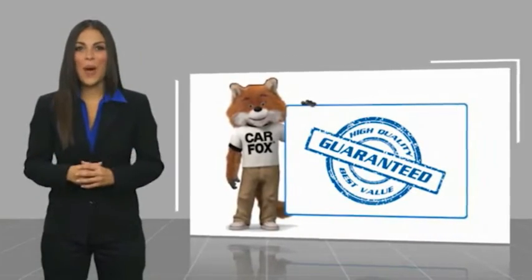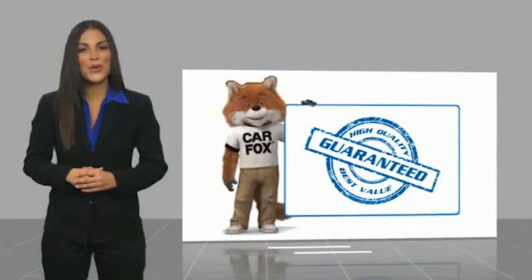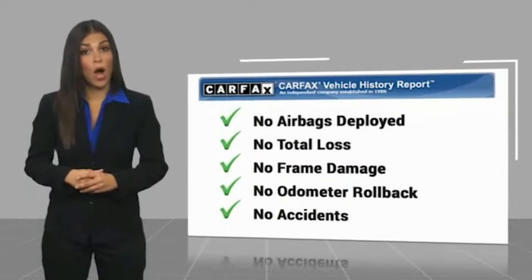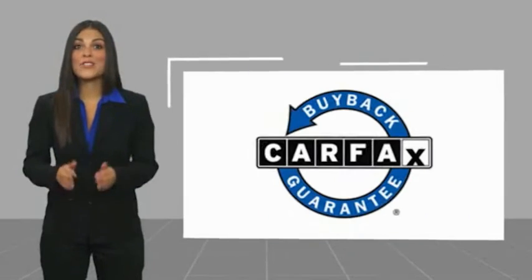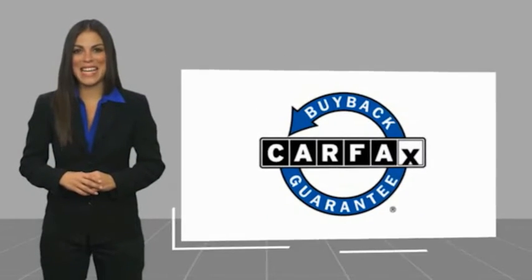Here's another high quality vehicle with a Carfax Vehicle History Report. Be sure to find a complimentary copy of this report online or contact the dealership. This vehicle qualifies for the Carfax Buy Back Guarantee. We'll see you all next time.